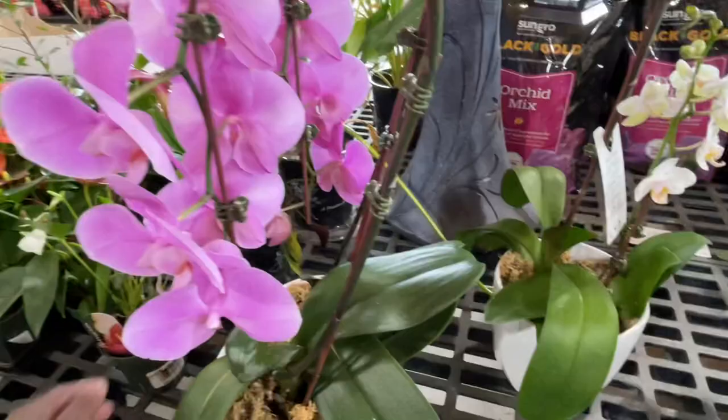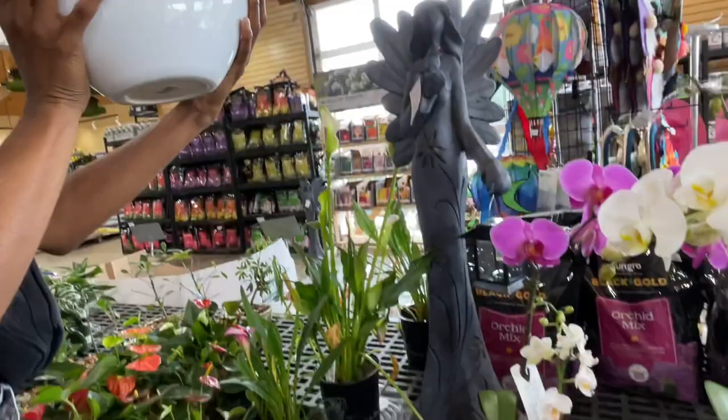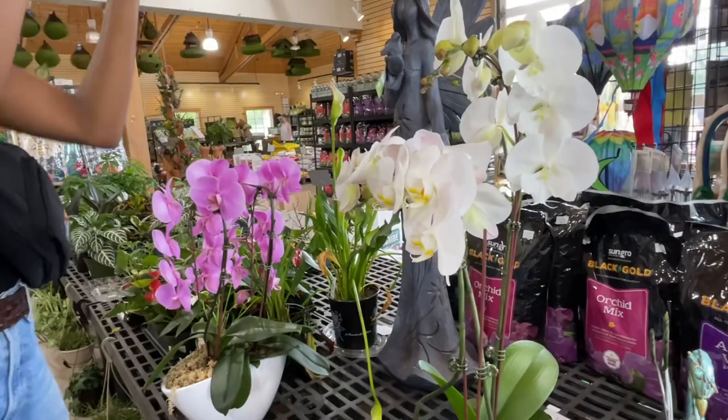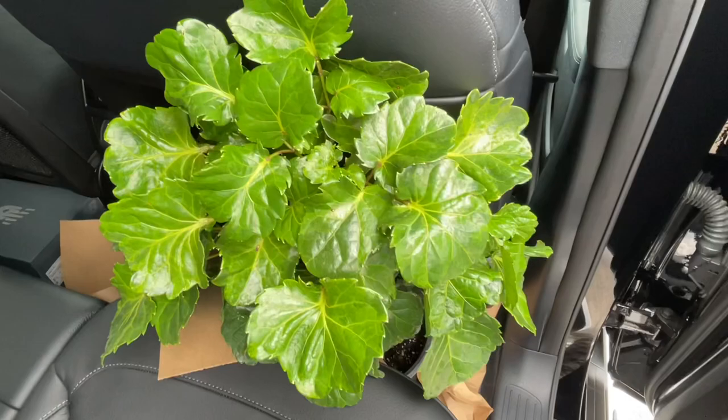Can you look at the price on that? No price on this one. This one's beautiful. This one here is $50 — and it's a double, two in there.